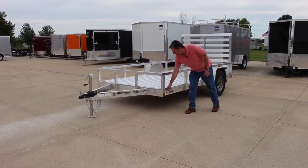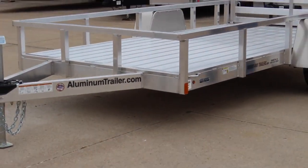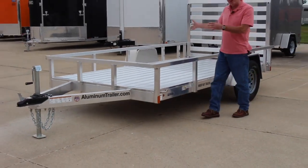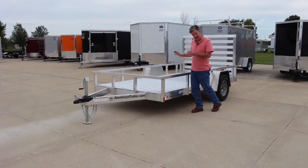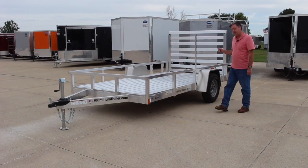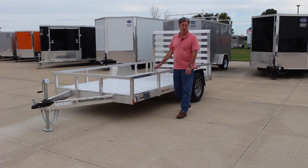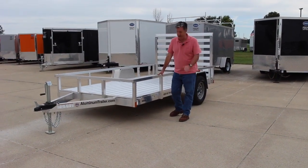We've got some hold downs over here that you can tie down your load with. The bed is an extruded aluminum, so the whole thing is aluminum — nice and sturdy, nice and light. The axle is a 2,990 pound torsion axle and the trailer has a carrying capacity of 2,400 pounds, so you can get quite a bit on here.